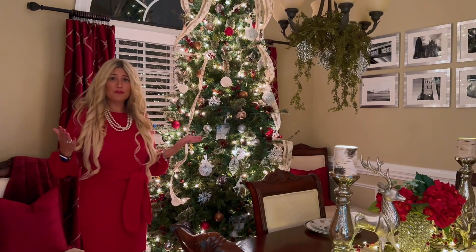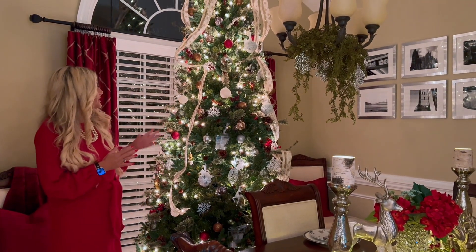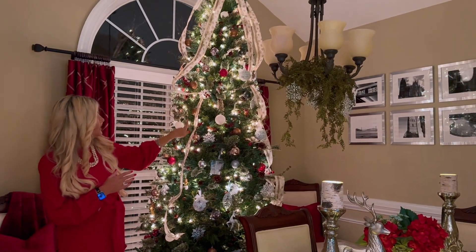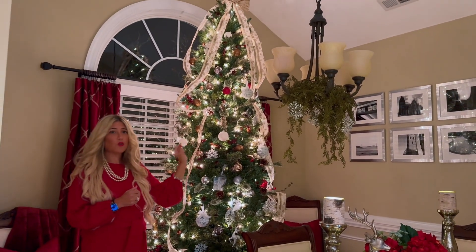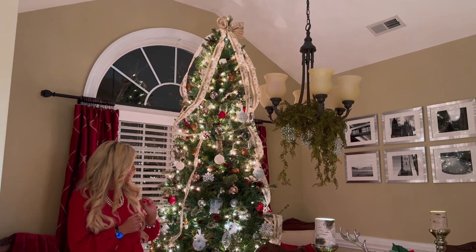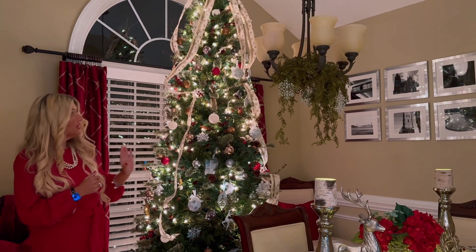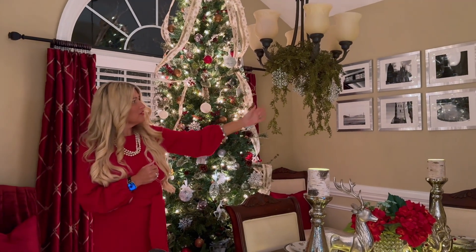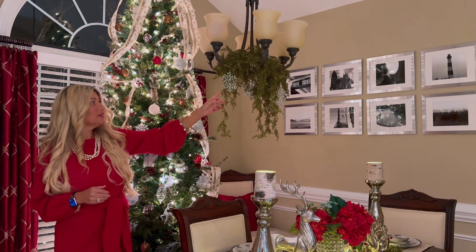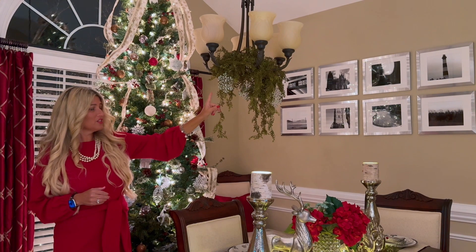The first room I want to show you is my dining room. In my dining room I have this large tree. I made this ribbon this year — it is a cream ribbon with some gold and some silver that match the gold and silver ornaments on my tree. I love how nice and cozy the tree is. I have my chandelier draped with just some simple greenery from Hobby Lobby and I added these little snowflakes that hang down from the chandelier.